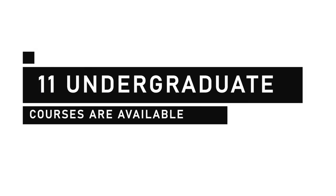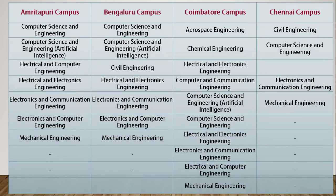The four campuses are Amritapuri, Coimbatore, Chennai, and Bengaluru. So through this exam you can get admission in the BTech course of this university in any of these four campuses. Amrita Vishwa Vidyapeetam is offering 11 undergraduate courses, but one thing to note is that not all these 11 courses are available in all campuses — they vary from campus to campus.